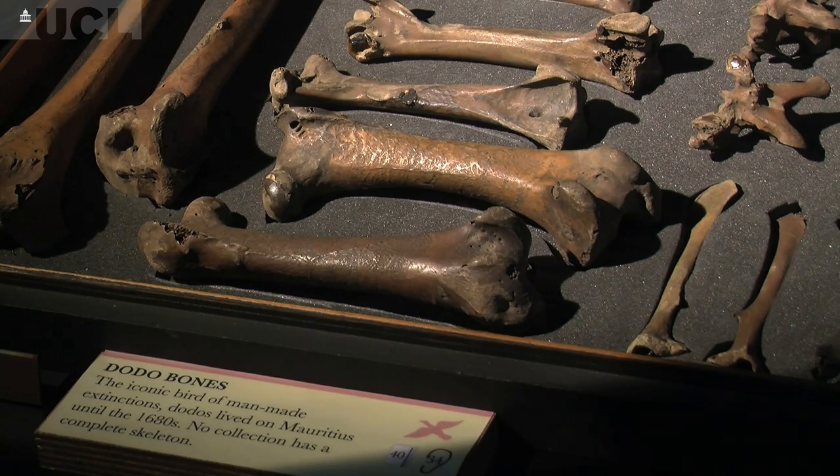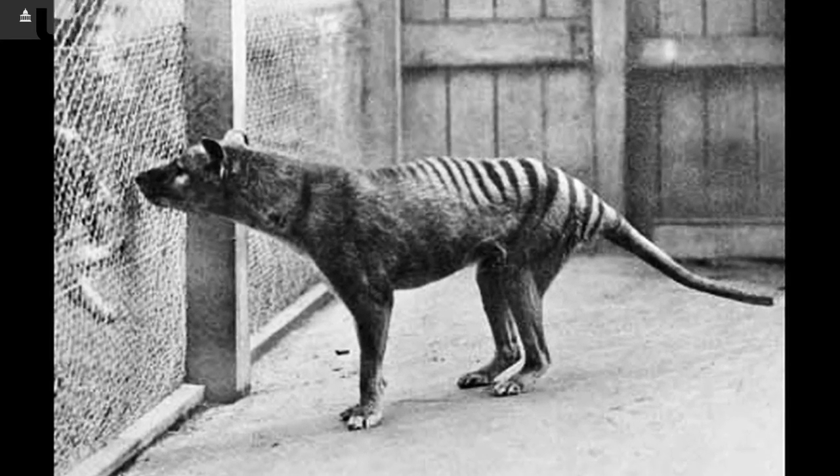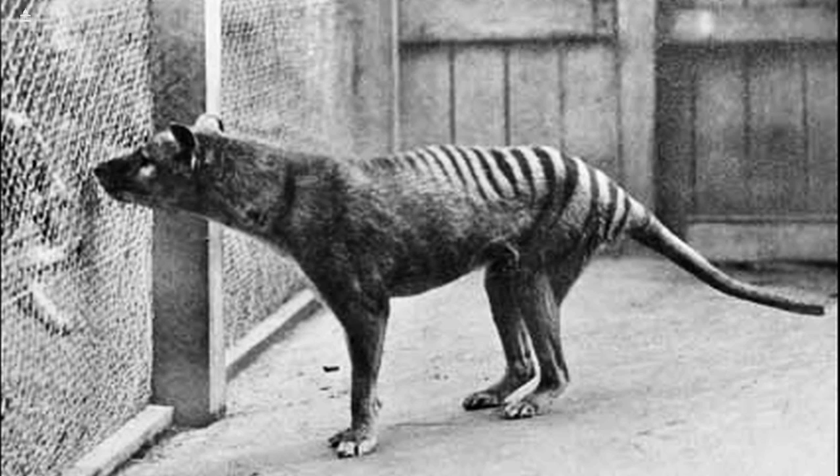We have specimens of things like the thylacine, or the marsupial wolf — Tasmanian tiger as other people call it. The last specimen of that animal died in a zoo over 50 years ago. By looking at specimens that we have here, we can try to understand the biology of this animal since we'll never actually be able to observe it in the future.